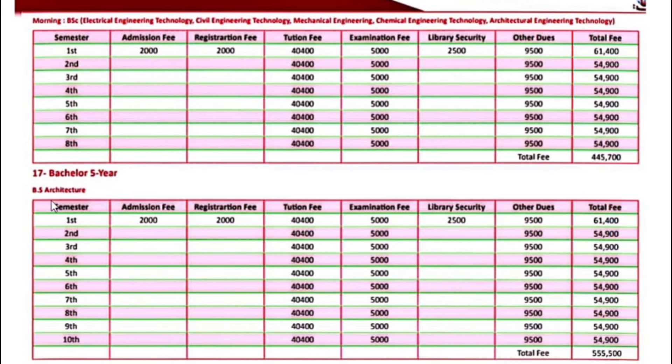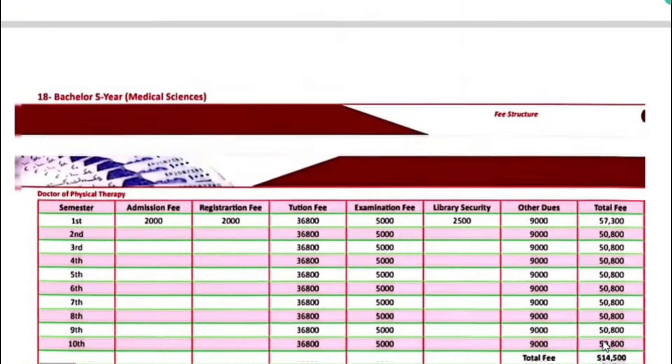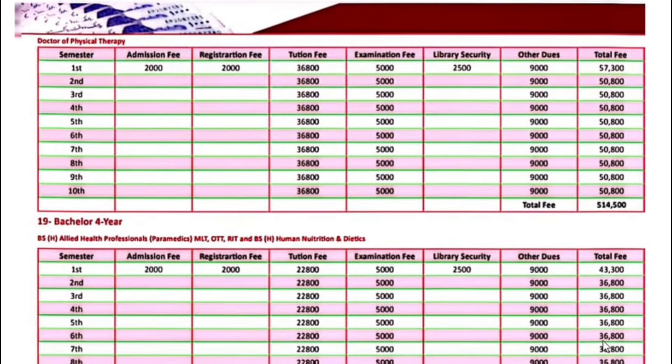Bachelor 5-year programs including Doctor of Physical Therapy — the fee for the first semester is $57,300. Next semester onwards, your fee will be $50,800.